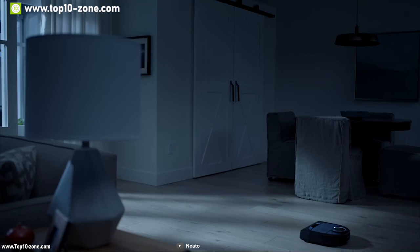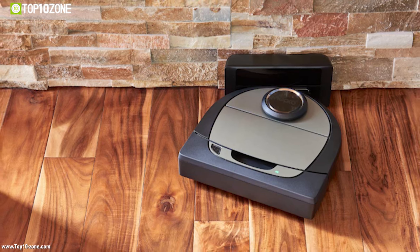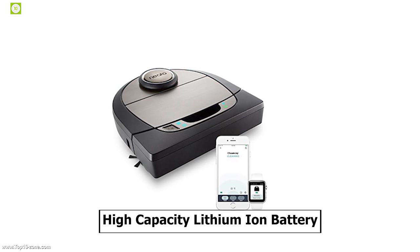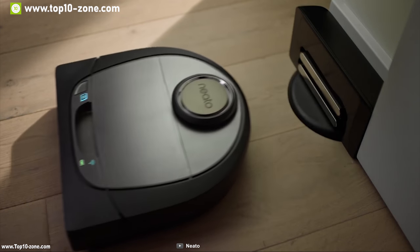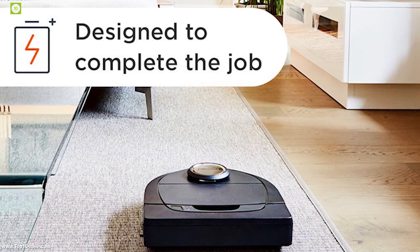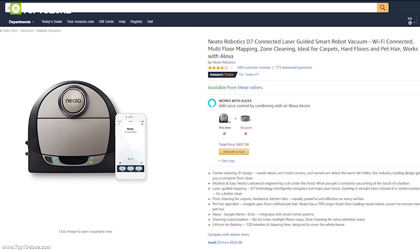With the multiple floor plan feature, you can program it to remember up to three different floor plans and tell your robot where not to go, helping prevent it from getting stuck. This robot works with all your smart assistants, enabling you to start or stop it with your smartphone from anywhere, as it's compatible with Amazon Alexa or Google Home. It includes a high-capacity lithium-ion battery which can provide runtime of up to 120 minutes on a single charge. With good reviews and ratings, this robot is available at around $830 online.